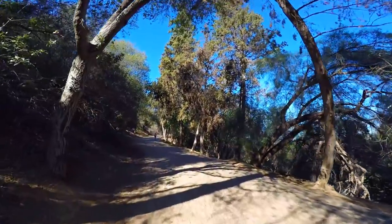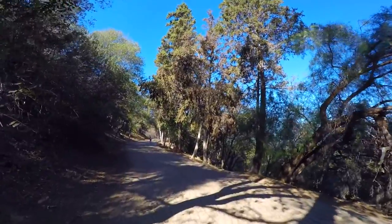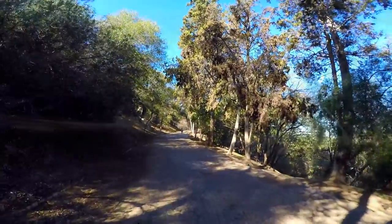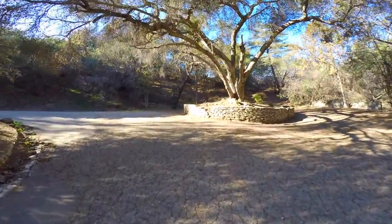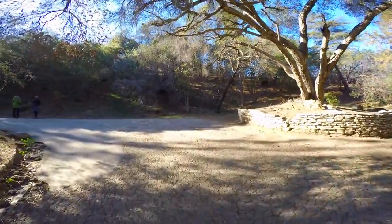The first half mile is about the toughest part of the hike — there's a gradual but noticeable incline. The good thing is that it's well shaded, so you don't have to worry about the sun beaming down on you.